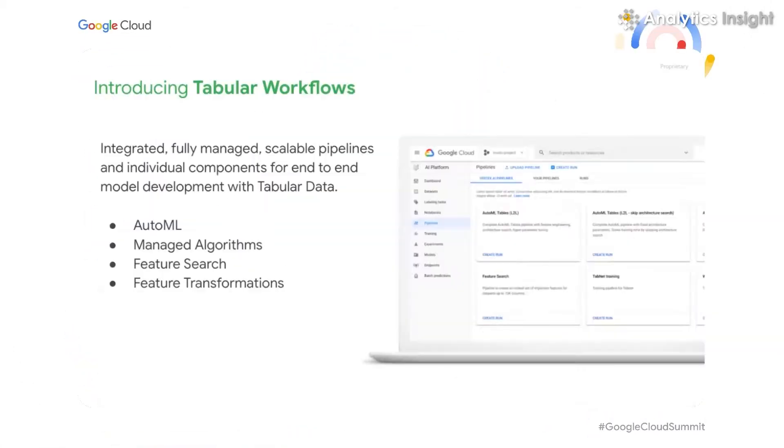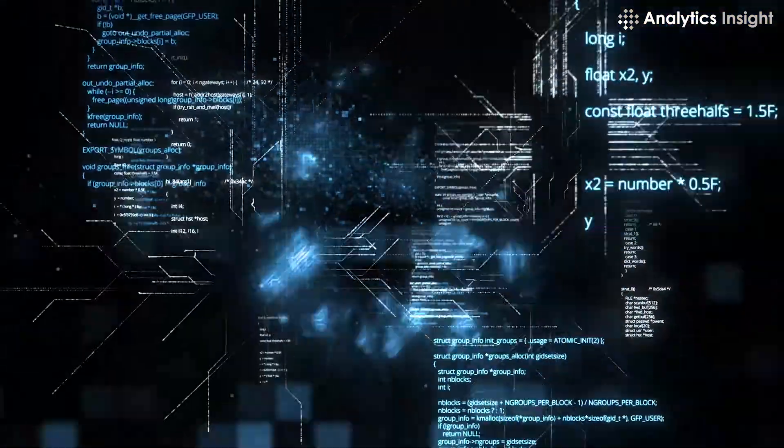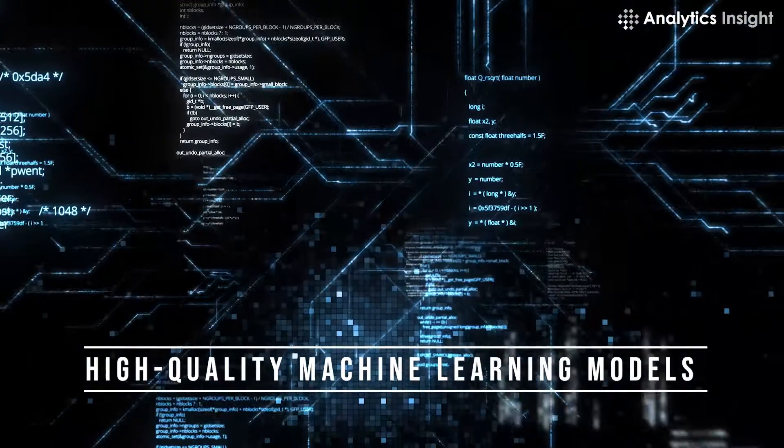Google AutoML is the NoCode AI solution from the tech giant. It is a feature-rich suite of AI products that enables you to train high-quality machine learning models tailored to your unique business needs.